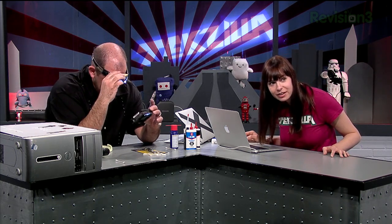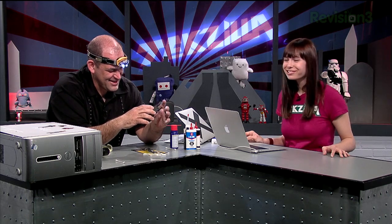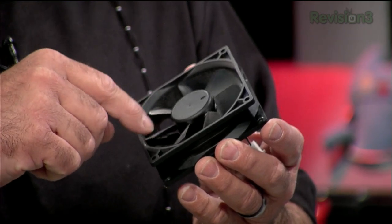We got a tweet from @PDunn, who asked about correcting rattling fans. There are a number of reasons a fan rattles. The number one thing that makes a noise with a fan is if there's some kind of cable touching the actual fan blades — like that rattling, or like if you put a baseball card in the spokes on your bike. Exactly.